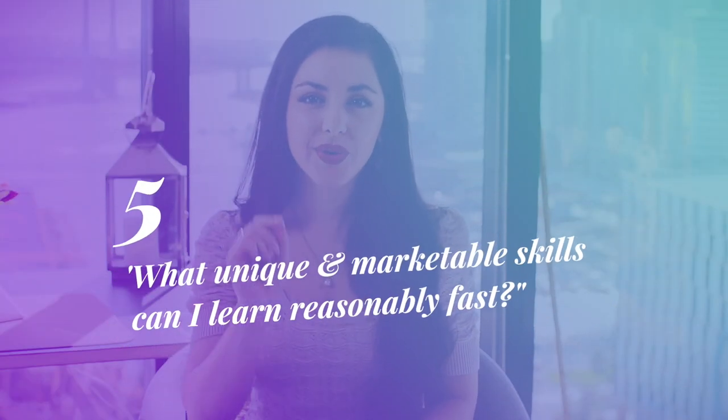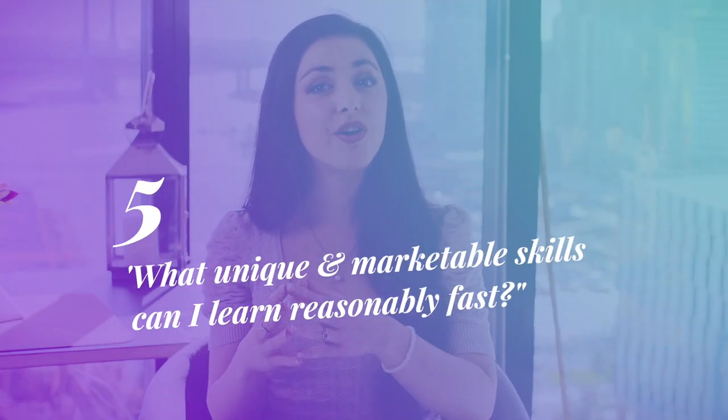And five: what unique and marketable skills can I learn reasonably fast? Entrepreneur and author Tim Ferriss highly recommends three easily attainable career multipliers for competitive advantage: public speaking, effective writing, and the ability to negotiate. So is there a way that you can upskill in one of these areas?